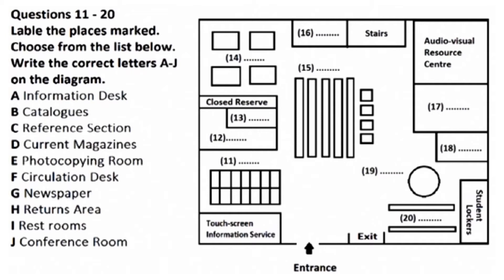As we continue on our tour, around to the right, this large central section is the reference section. Reference texts cannot be borrowed for use outside the library — they must be used within the library. All these shelves in the centre of this level are the reference section.